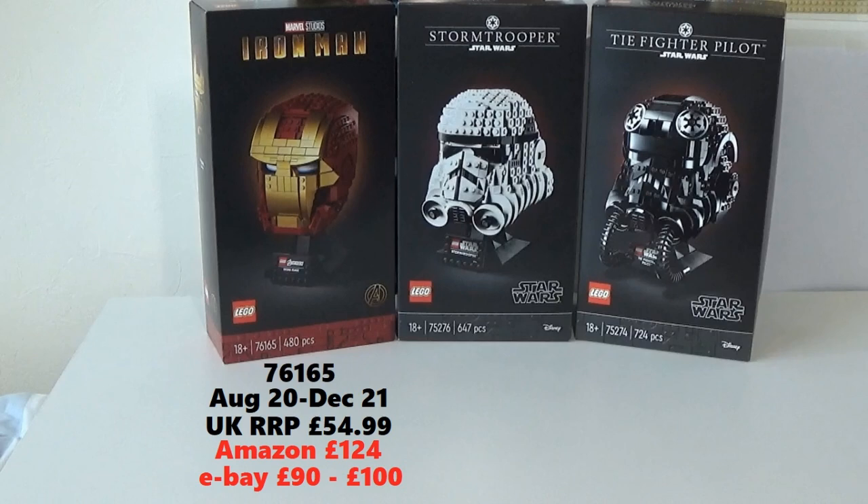The set in the middle is the Stormtrooper helmet — set number 75276. It was released in April of 2020 and retired in December of 2021, so just over a year and a half shelf life — not particularly long. That retailed in the UK at £54.99. I actually managed to get my two copies for £33.77 off Amazon, so I got a huge discount — almost more than £20 off. Currently on Amazon there is one on sale.